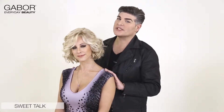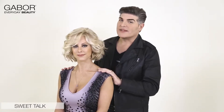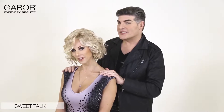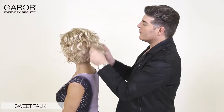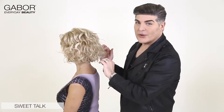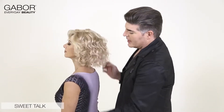Our next look is called Sweet Talk and we're featuring it in color 1422, which is Sandy Blonde. Ladies, you asked for a look that was shorter but had a lot of movement and volume and texture. This is it. We've created this just for you. If I turn Lisa around, you're going to see the wonderful shape in this. Totally freeform bob, plenty of curl — just toss your hands in there and shake it up for that nice free movement.